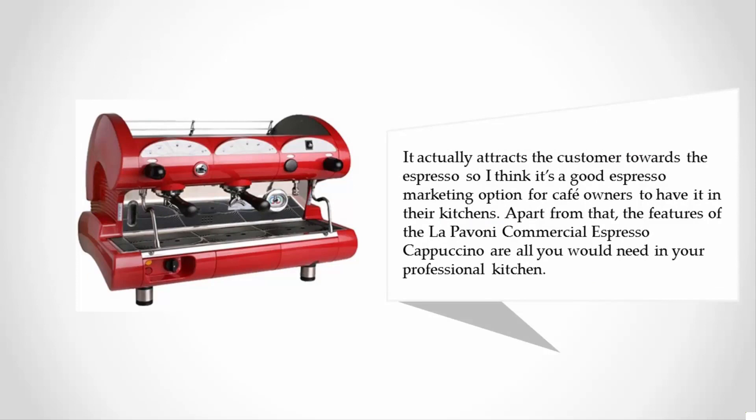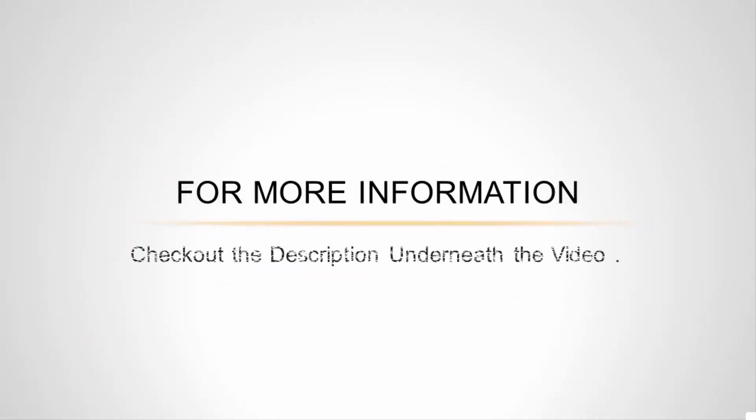I think it's a good espresso marketing option for cafe owners to have in their kitchens. Apart from that, the features of the La Pavoni commercial espresso cappuccino machine are all you would need in your professional kitchen. For more information, check out the description underneath the video.